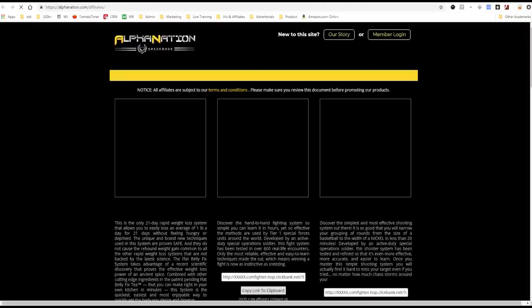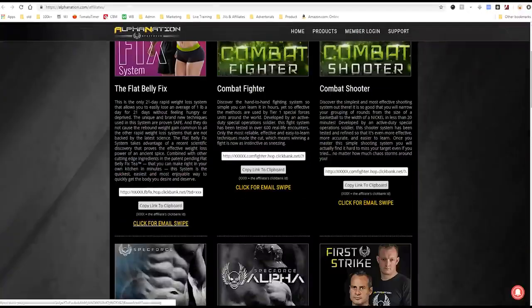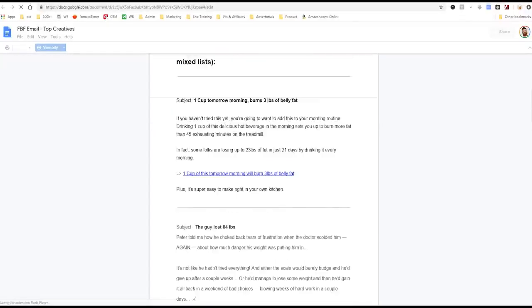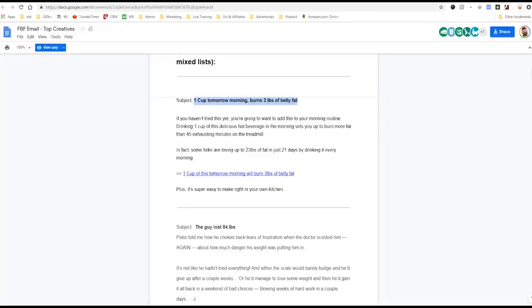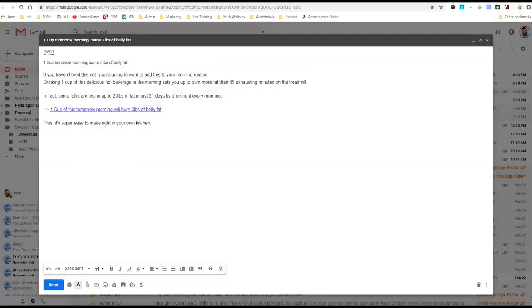So what I can do here is click on their affiliate page and get some email swipes from these people. It says click for email swipe — the Flat Belly Fix. And here they give us the top creative. If I wanted to send an email, I could use this subject line: 'One cup tomorrow morning burns 3 pounds of belly fat.' I'd go to my email and write: 'One cup this morning burns 20 pounds of belly fat.' Then I copy their proven email: 'If you haven't tried this, you're going to want to add this to your morning routine. Drinking one cup of this delicious beverage...' and so on.